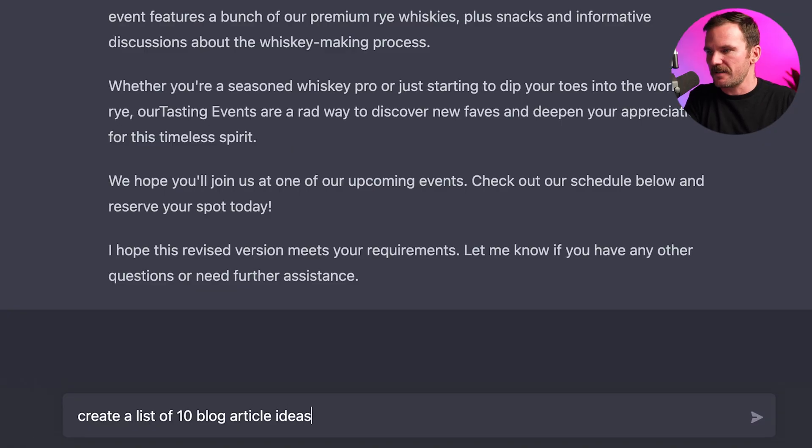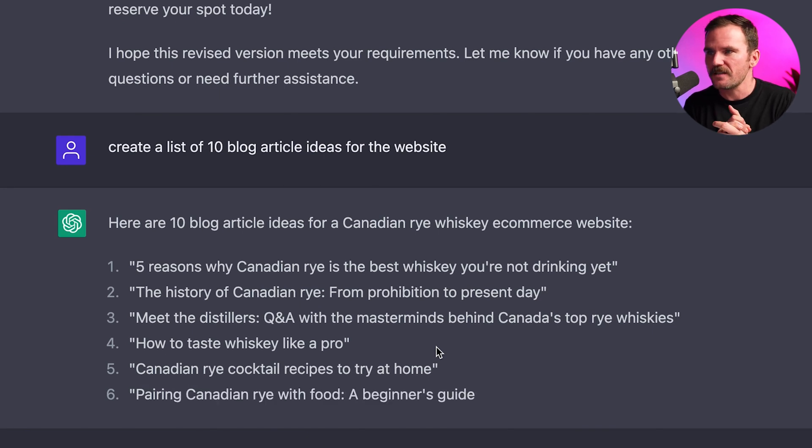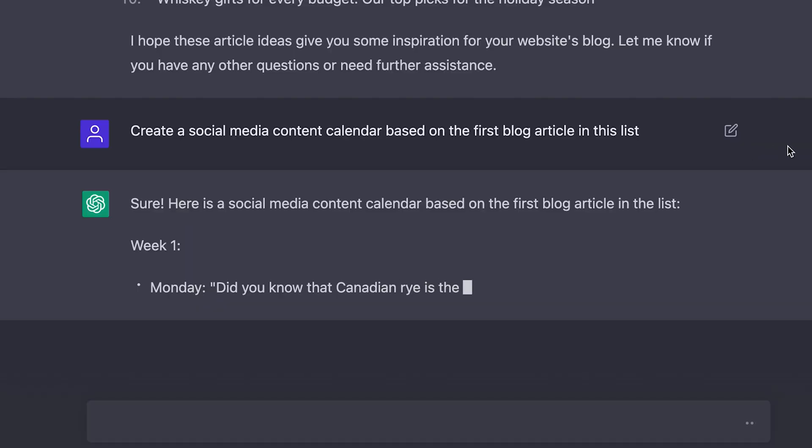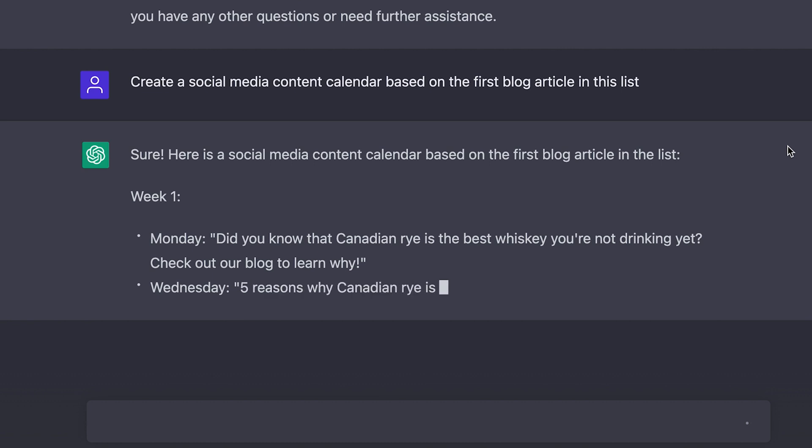Creating content is a ton of work, especially when you're juggling client work and family life. AI makes it a complete non-issue — from content ideas to catchy headlines, article structuring, even b-roll suggestions for videos. It's insane how much faster you can produce quality content for your business. AI can help you organize your thoughts and bullet points and turn them into a blog post draft, then break it down into a Twitter thread and create a content calendar for your social media, all with a few simple steps — I'm talking minutes.